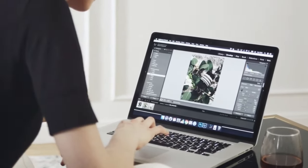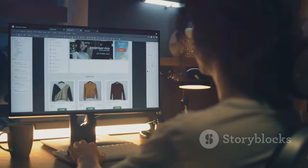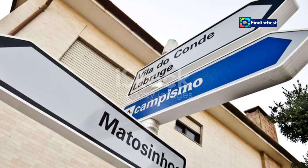Even Oprah gets a 404 once in a while — I know, I checked. The good news is a 404 error isn't the end of the world. It's not like you broke the internet — unless you actually did, then we need to talk. It's just a little hiccup in your digital journey, and like any good detour, it usually leads you right back on track with a little know-how.